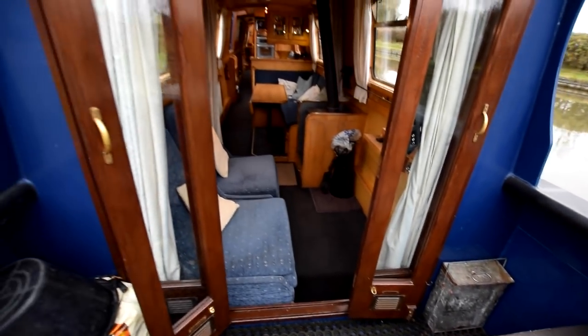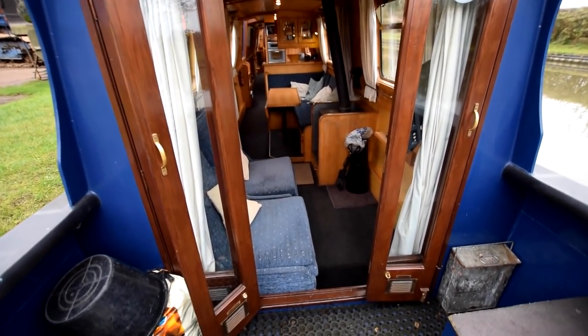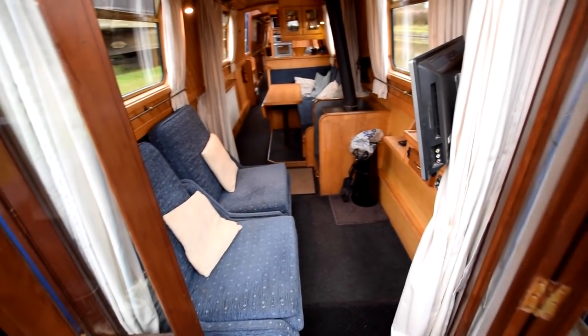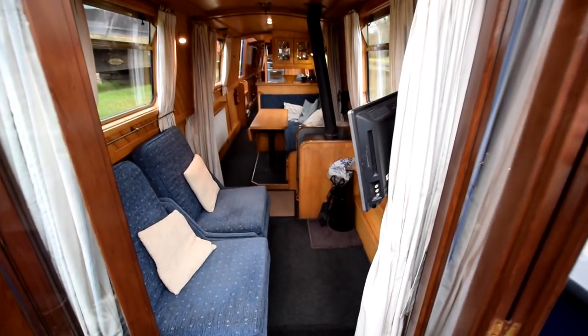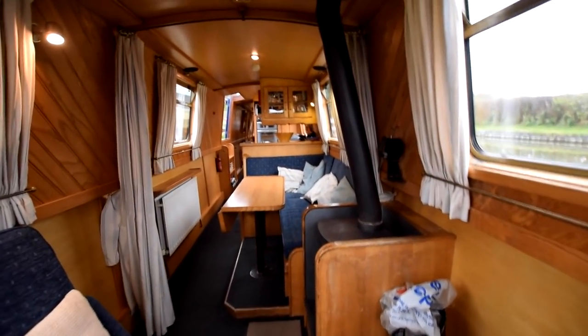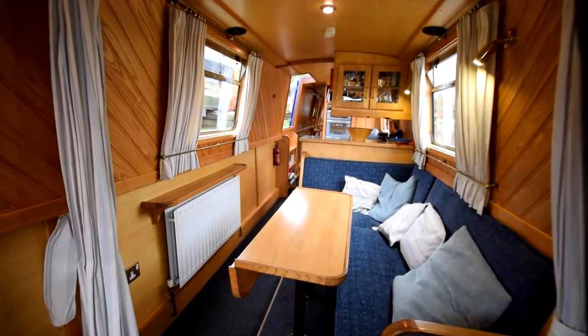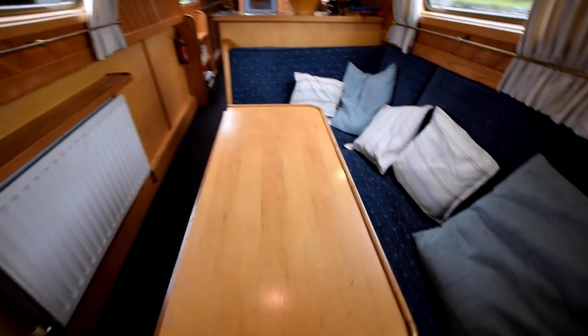These are bifold doors - they fold all the way back, which makes the living room really light. And in we go to the saloon itself, which is seven feet four inches long. Head height on the boat is six feet four.